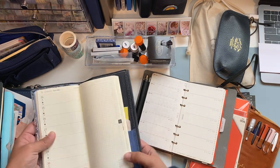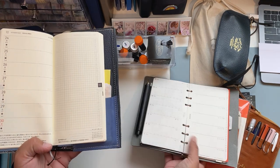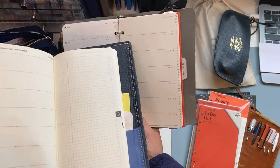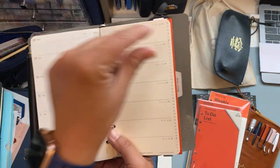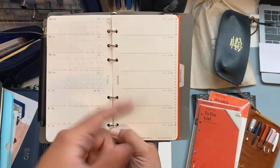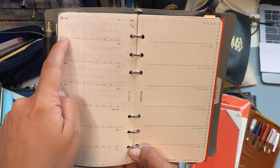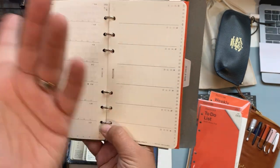The Hobonichi Weeks has a horizontal layout with days listed horizontally and I use the side page as a to-do list. The Plotter weekly insert also has horizontal divisions for each day, but the line carries over to the other side — so one day spans across both pages. You can also ignore the divisions and use it as a list. It also has hour markers for time tracking.